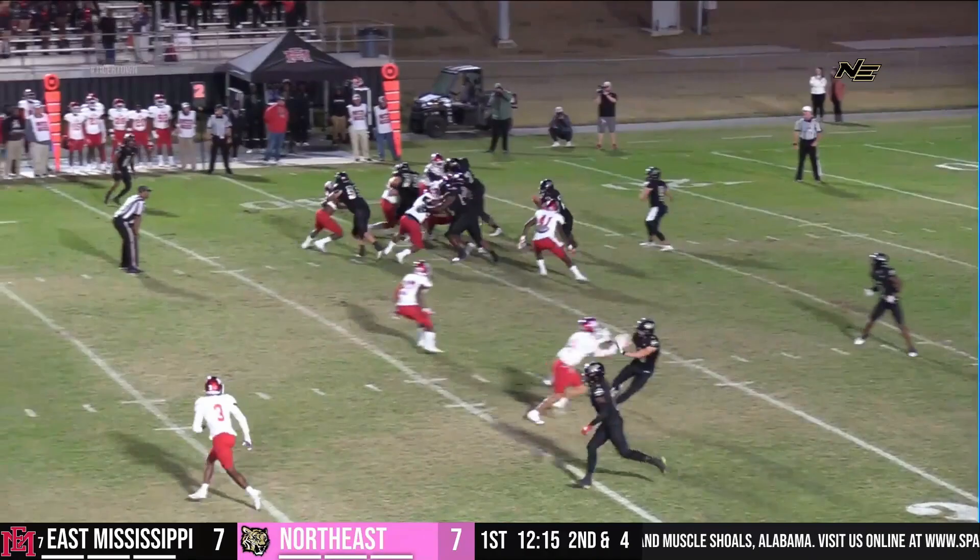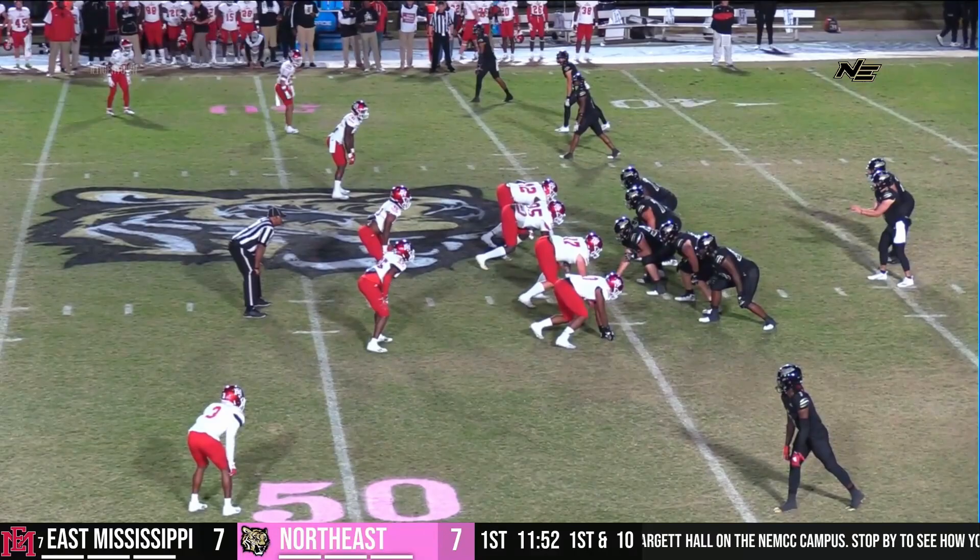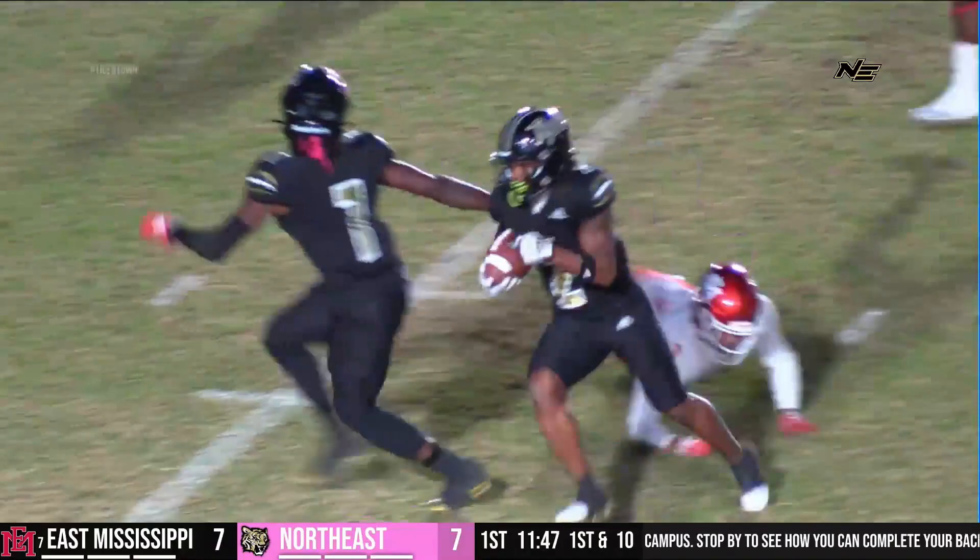The Northeast defense was just within a whisker, but gonna hand it off to Butler — big hole! Across the 35, the 40, run rumbling, bumbling, stumbling! First and 10, Tigers, and Butler is excited about that first down.